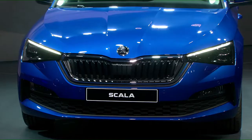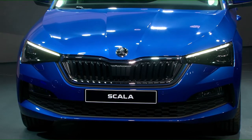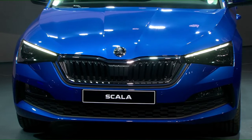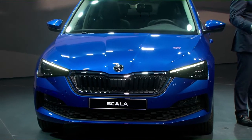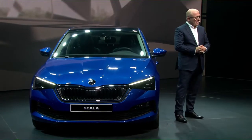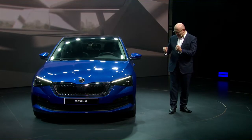Already with our show car Vision RS, we made a bold statement at the Paris Motor Show in early October, and we promised that the series version will be design-wise really close to what we showed there. I hope you all agree our design team has done a fantastic job. The Scala is expressive, it's confident, it's dynamic.